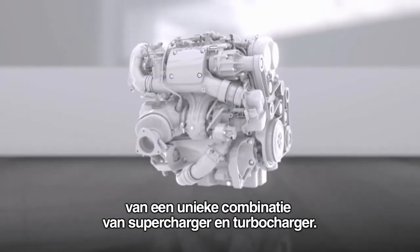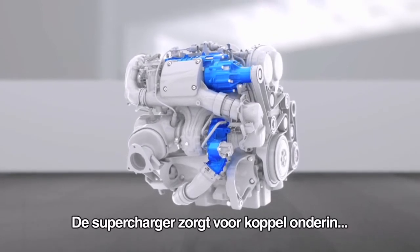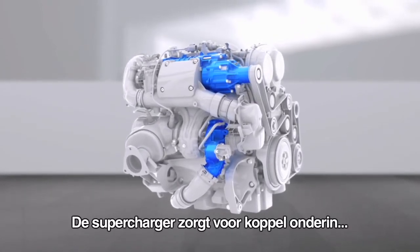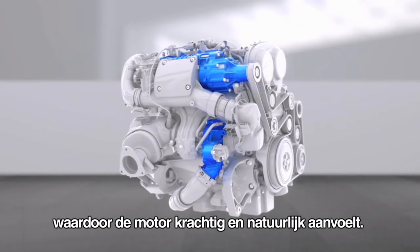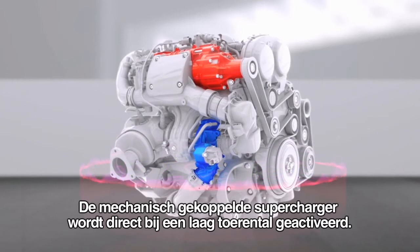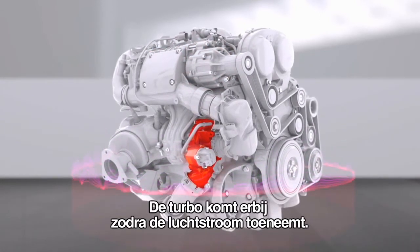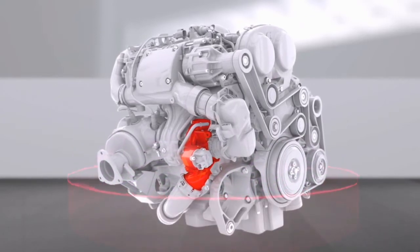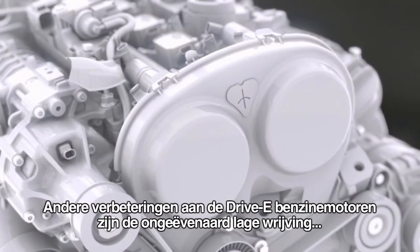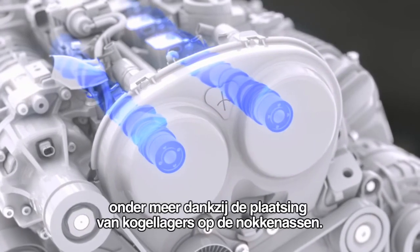The most powerful petrol versions feature a class-leading combination of a supercharger and a turbocharger. Using the supercharger to fill in the bottom end gives the engine a big, naturally aspirated feel. The mechanically linked supercharger starts to function immediately at low revs, while the turbo kicks in when the airflow builds up.